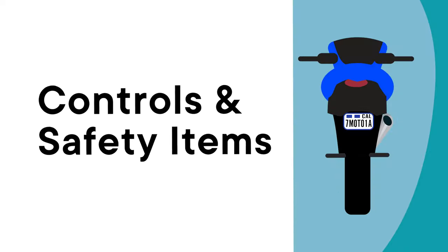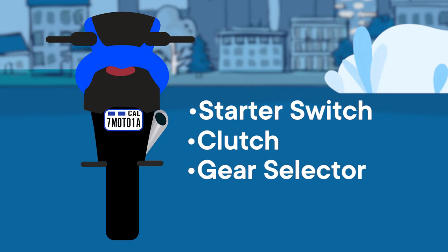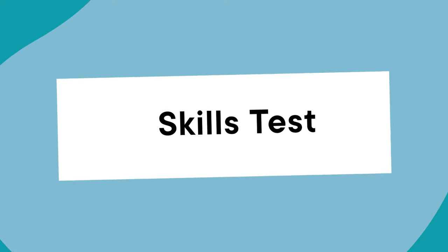You'll also be asked to identify other controls and safety items like the starter switch, clutch, and gear selector. Now you're ready for your skills test.